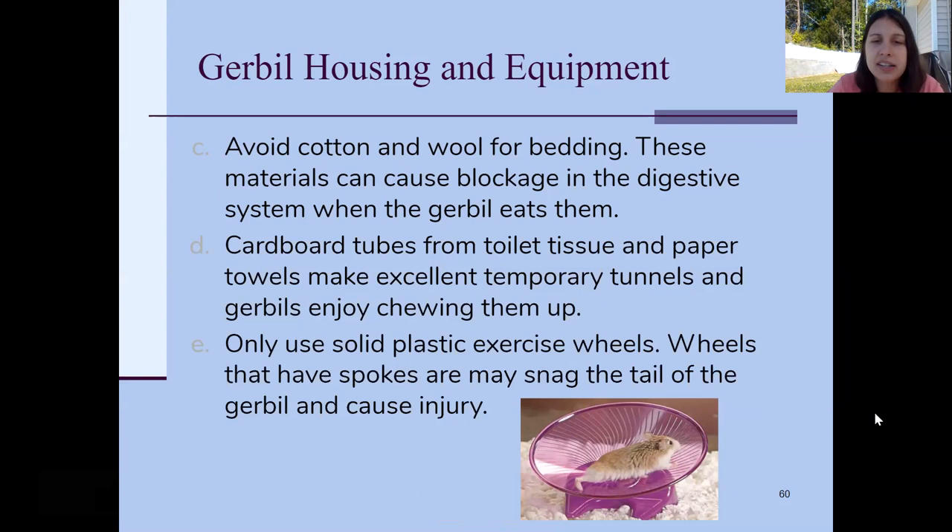Gerbils need solid exercise wheels. Don't use the classic ones with spokes all the way around because their tail can get caught in the spokes and may need to be amputated. The wheel needs to be completely solid all the way around so their tail is not in danger.